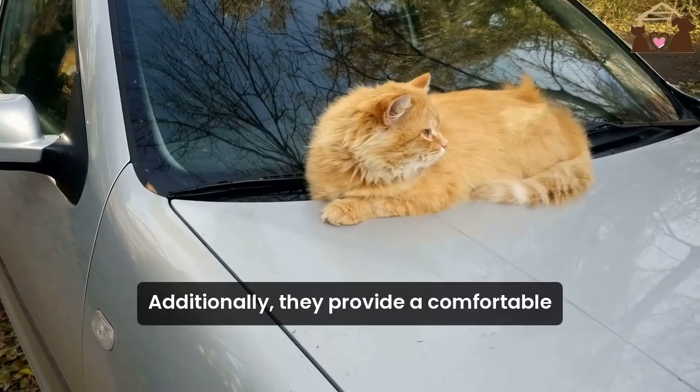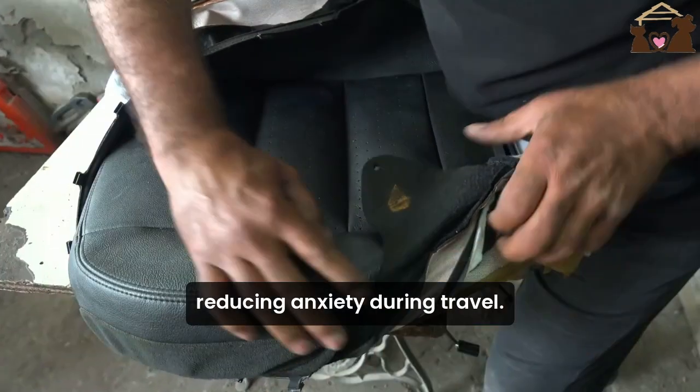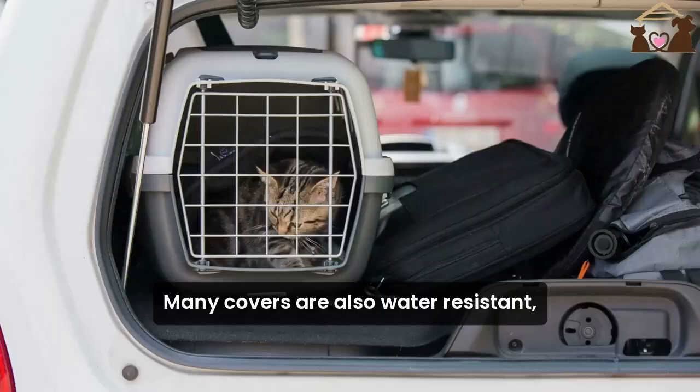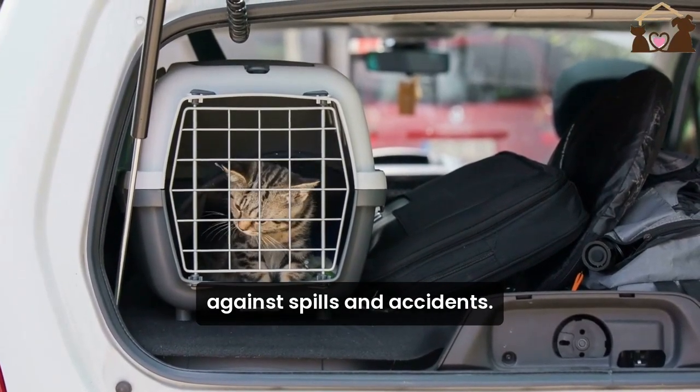Additionally, they provide a comfortable and secure space for your cat, reducing anxiety during travel. Many covers are also water-resistant, adding an extra layer of protection against spills and accidents.